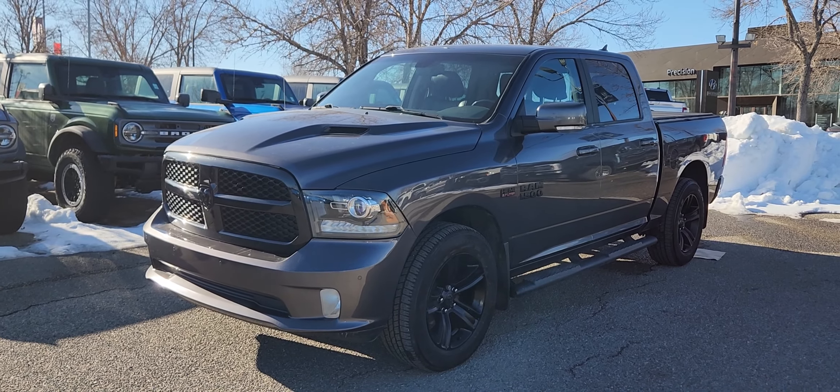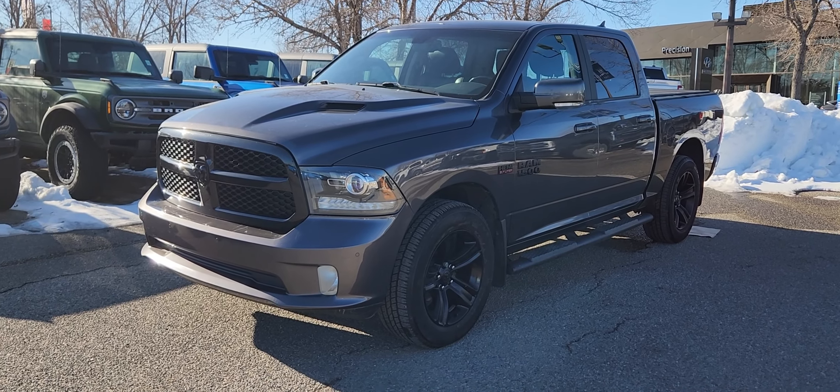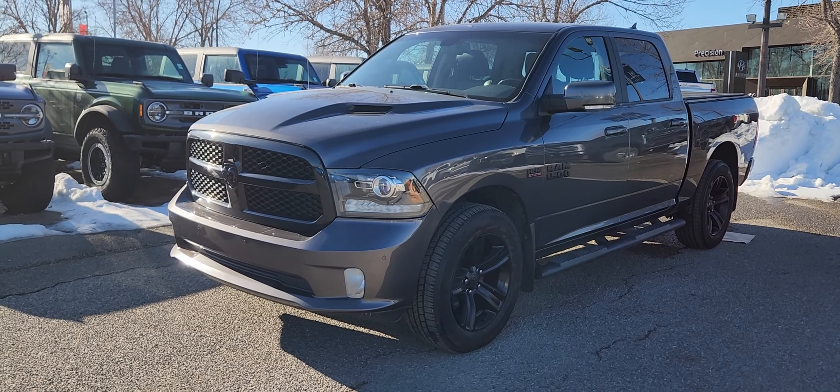If you would like any more information on this 2018 Ram, you can give us a call at 403-252-0101 or come visit us down in the Calgary Auto Mall.